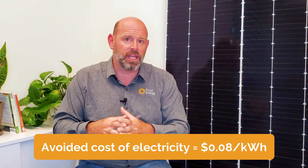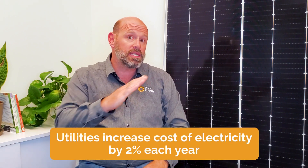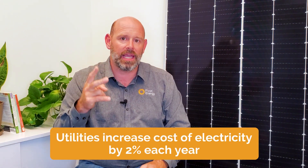Moving on to the second factor: local utility rates. In this hypothetical scenario, ABC Company's current avoided cost of electricity is $0.08 per kilowatt hour, and we estimate the utility to increase their cost by 2% annually.